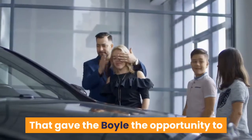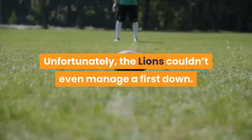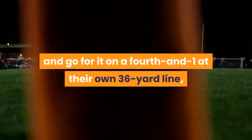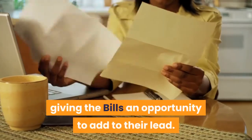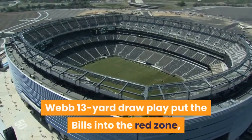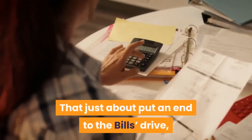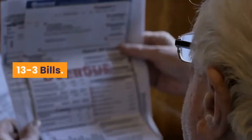That gave Boyle the opportunity to run a two-minute drill to end the half. Unfortunately, the Lions couldn't even manage a first down. They decided to get aggressive and go for it on a fourth and one at their own 36-yard line, but Jamar Jefferson was stuffed, giving the Bills an opportunity to add to their lead. Webb's 13-yard draw play put the Bills into the red zone, but a pressure from Julian Okwara forced an intentional grounding. That just about put an end to the Bills' drive, as they had to settle for a field goal. 13-3 Bills.